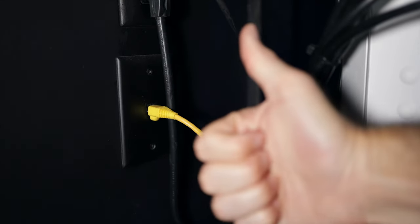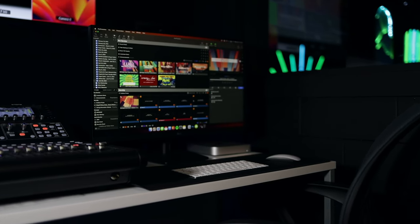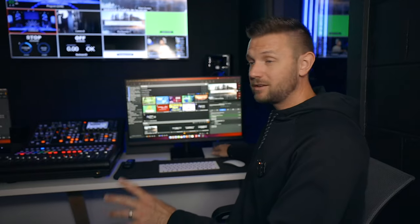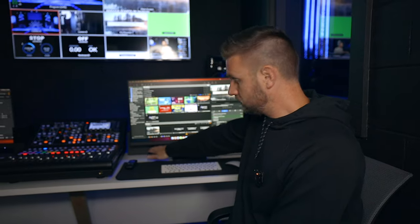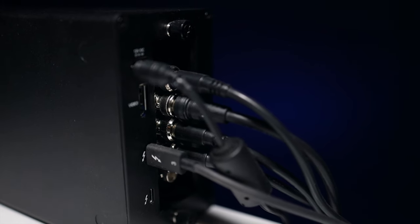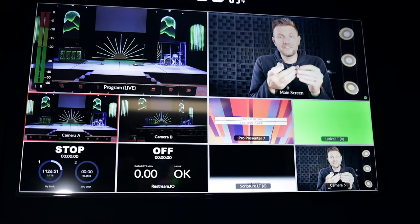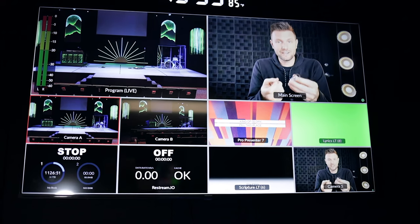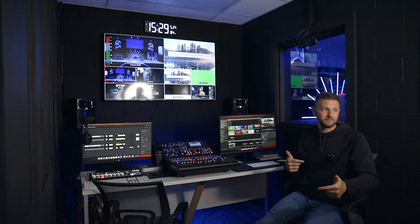I want to start with this side — this is our Pro Presenter side of the desk. We're using a Mac Mini M1 from 2020, running exclusively Pro Presenter. Pro Presenter is feeding four feeds to the DeckLink. The DeckLink is in a StarTech chassis — we're running four feeds: stage display, lower thirds in green, main screen, and a scripture lower thirds. We're also running to our ATEM, which is our switcher — using the secondary display from the Mac Mini as well.